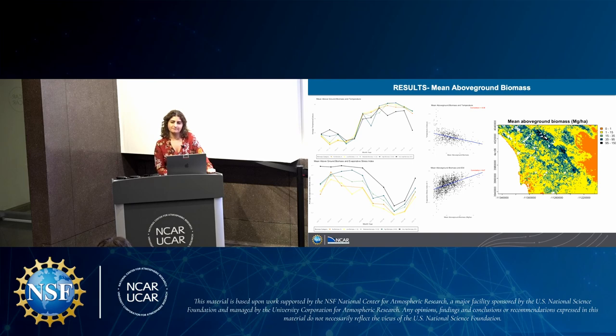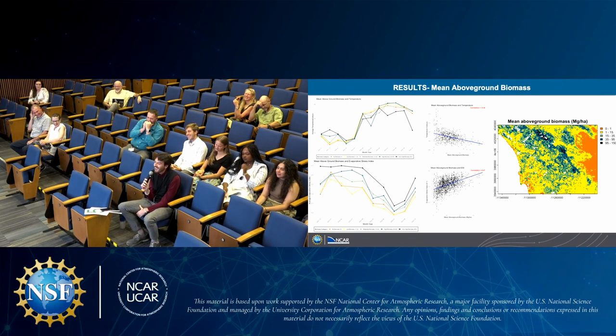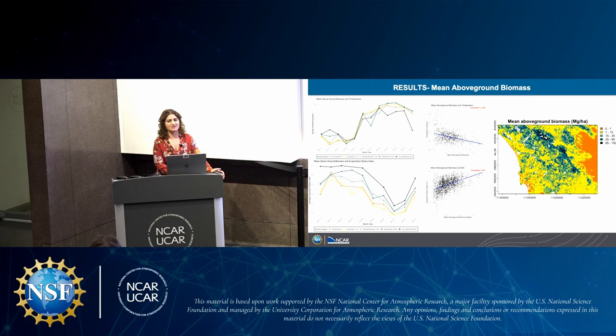I just wanted to acknowledge that Judy successfully defended her master's thesis earlier today, which is so impressive to do that and then give this awesome presentation this afternoon. One question I had: have you thought about using other indices, like the standardized vegetative index, to corroborate your results? Yes, we've talked a lot about using NDVI. I think that's going to be our next step, and we're going to be using more localized models besides CESM to get more temperature variability within the county.